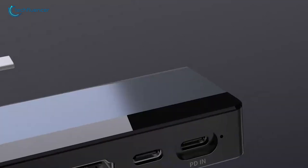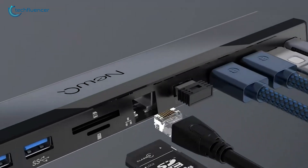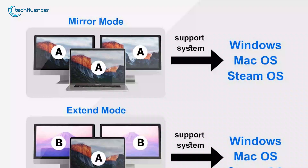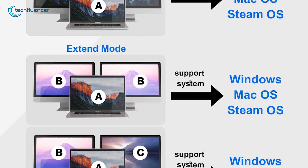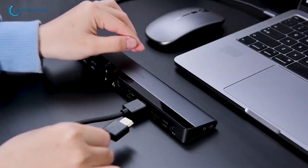With 12 versatile ports — HDMI, USB-A, Ethernet, SD card readers, and more — this docking station is ready for whatever you throw at it. Plus, it's compatible with all your devices, from Windows and Mac to Chrome OS, with no driver setup required. Plug it in, and you're ready to go.